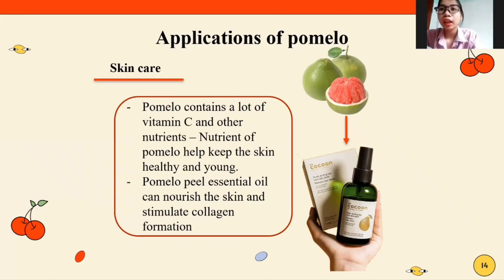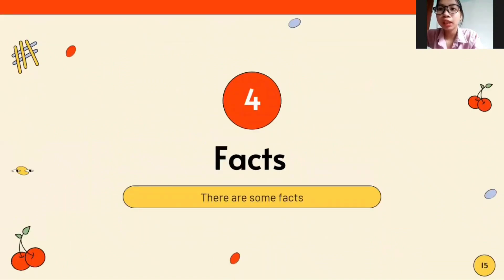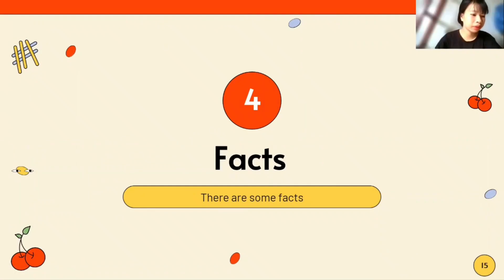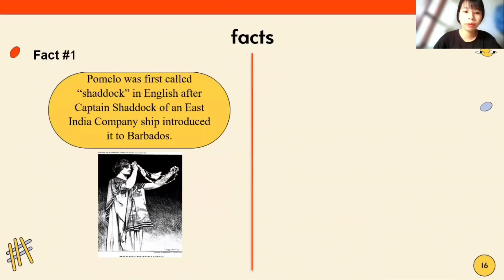Finally, there are some fun facts about pomelo. Fact 1: Pomelo was first introduced to the English language after being brought by a captain of an East India Company ship to Barbados.